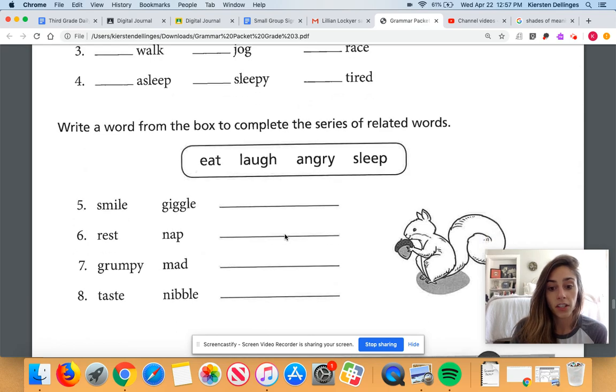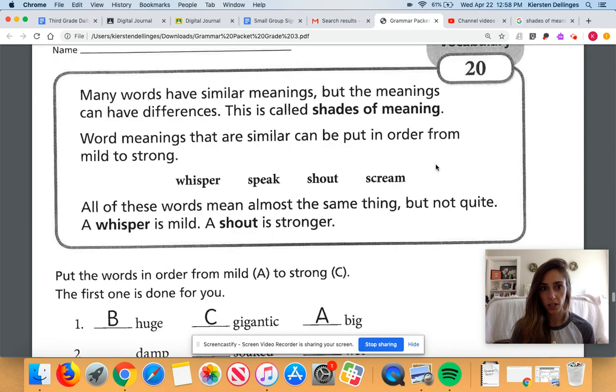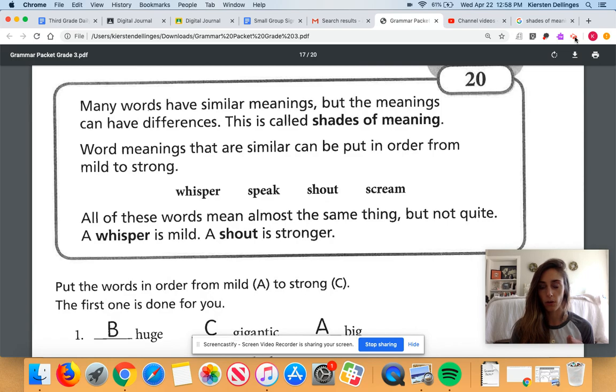Underneath, you're going to write a word from the box to complete the series of related words. For example, smile and giggle are synonyms — what do they mean, and what's the third word that would complete that? I think that should be a good explanation for you. If you have questions, just shoot me an email and we can go over it together.